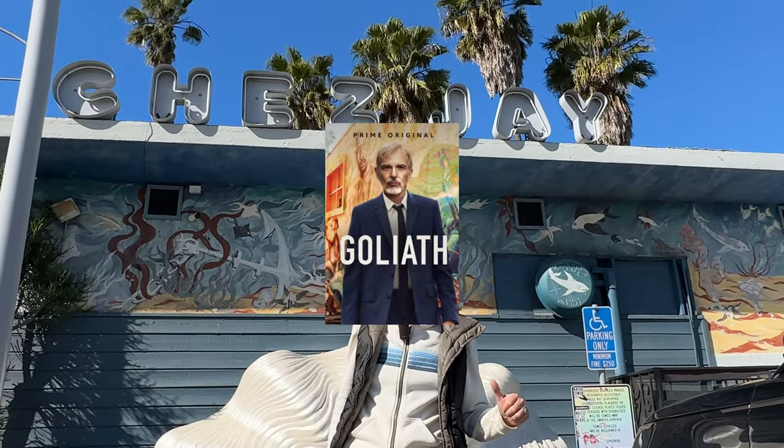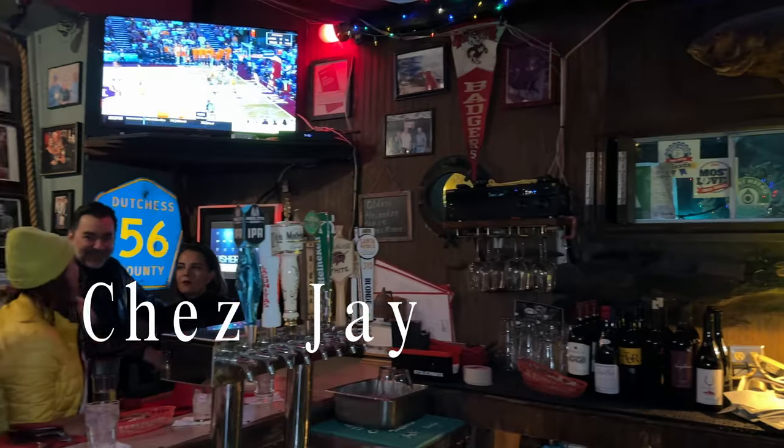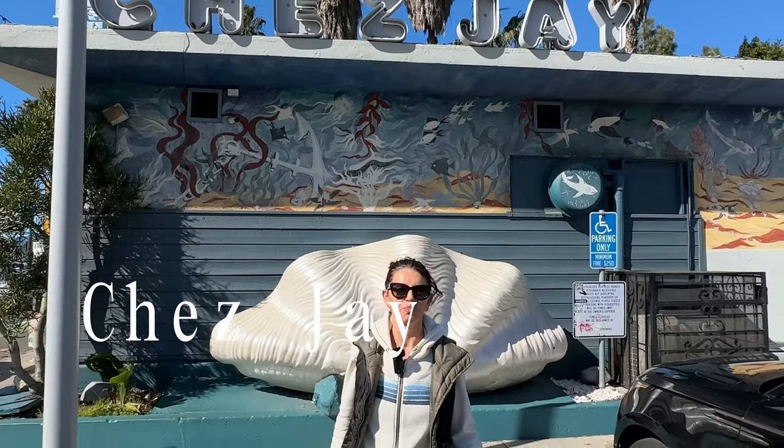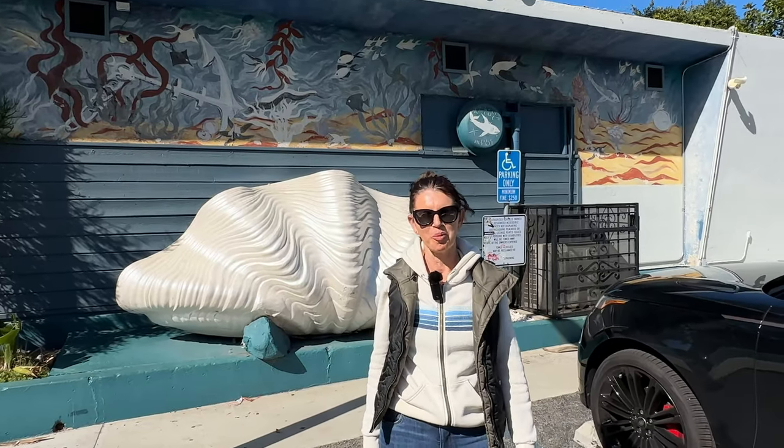So this is the famous Shay Jay's that you saw if you watched the mini-series Goliath, and the Ocean Lodge next door is the motel where he stayed. It's just an iconic Santa Monica spot — really good, strong cocktails and sawdust on the floor, the whole bit.